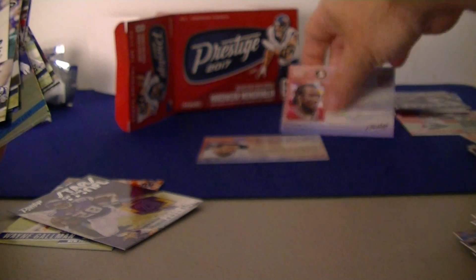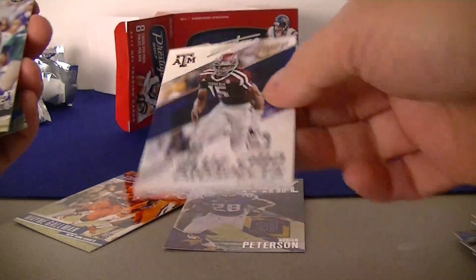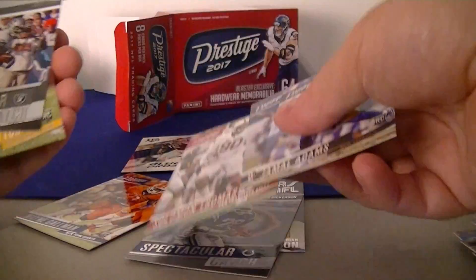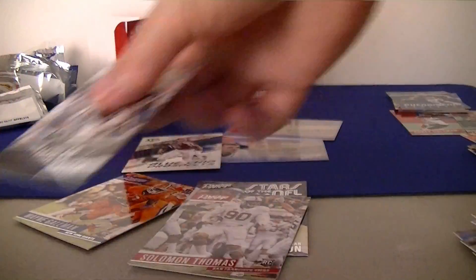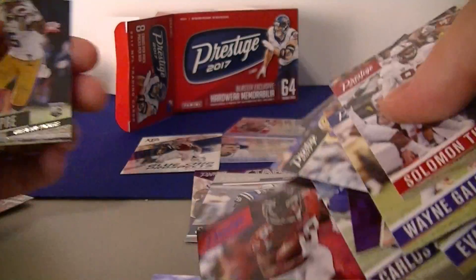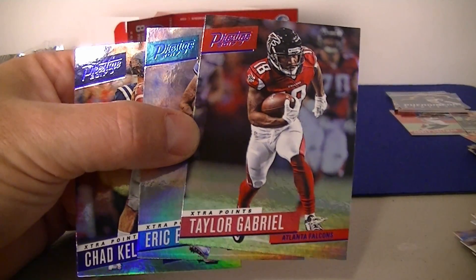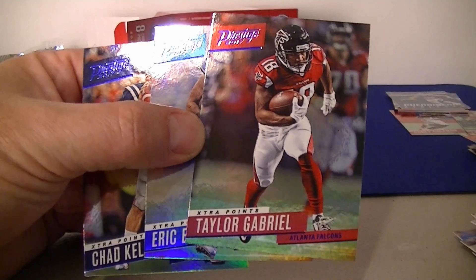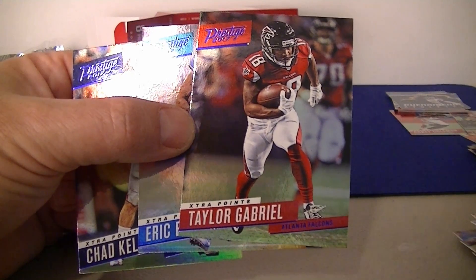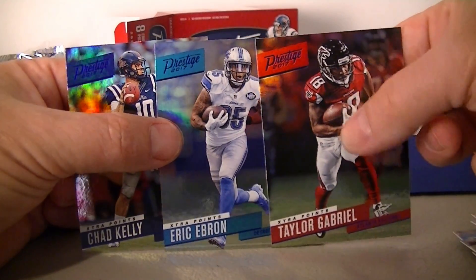Also got the Cook passport — got two of those this time. Let me see how many blue extra points I got. I got that blue chip one too — Miles Garrett, not bad. Chad Kelly, Ebron. So I only got three blue extra points. Still thinking after the second break that the hanger packs are definitely a better buy — you probably get four hanger packs at the price of one blaster box. Still probably a better chance of getting hits out of the blasters, but I haven't got a hit yet. That's it for 2017 Prestige football, guys — catch you next time, thanks for watching.